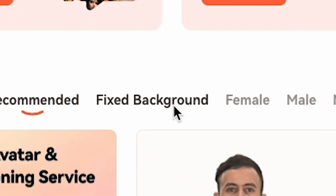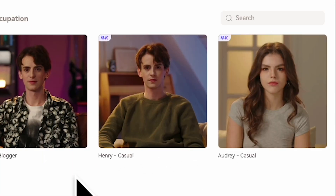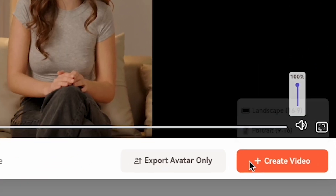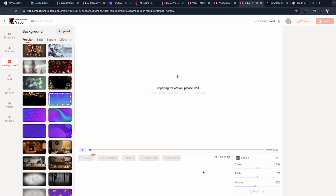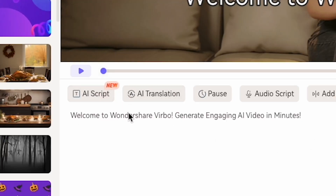Now I'll guide you on how to generate videos like mine. To make videos like me, you need to click Fixed Background. Here, you'll see many realistic AI avatars. Click on me, then click Create Video in Landscape Mode. As you can see, this is me. Let me show you how I create my scripts for videos. When I make my video, I click AI Script.